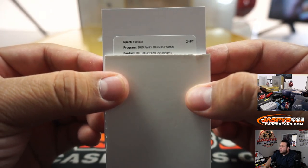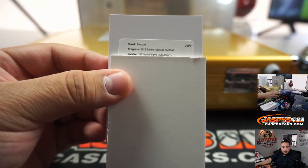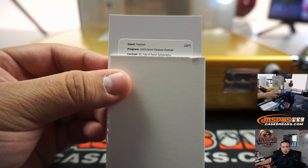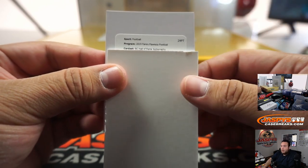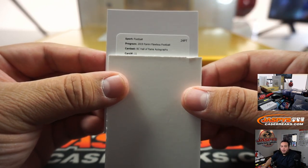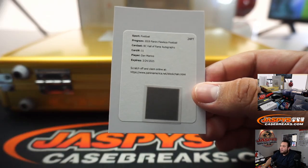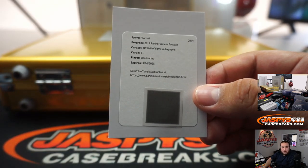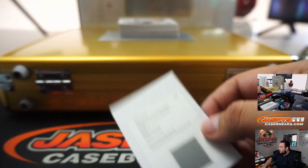Alright, we got a blockchain Hall of Fame autograph. Let me go to the H's really quick - Hall of Fame. Card number 11, and it's Dan Marino. Card number 11 would be out of 10. There you go, very nice.